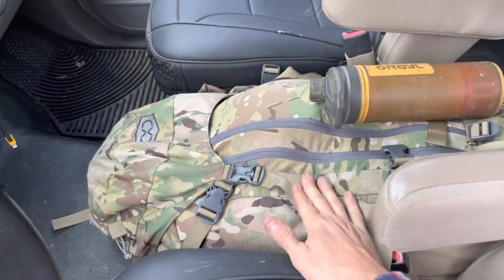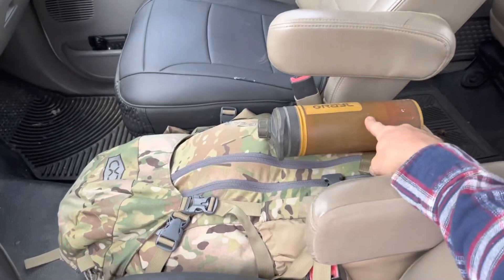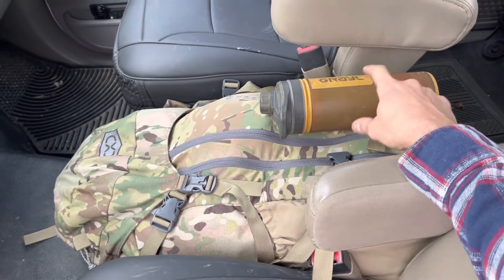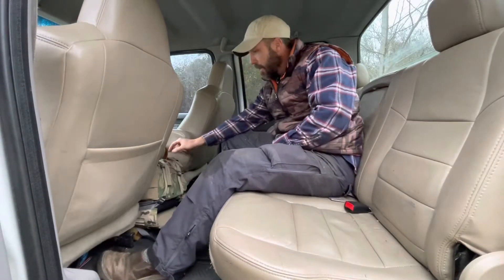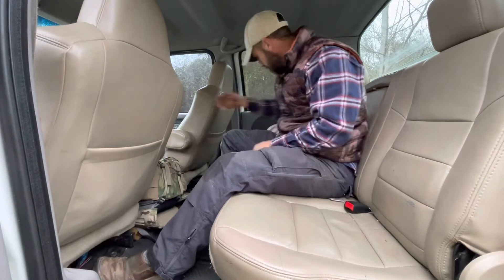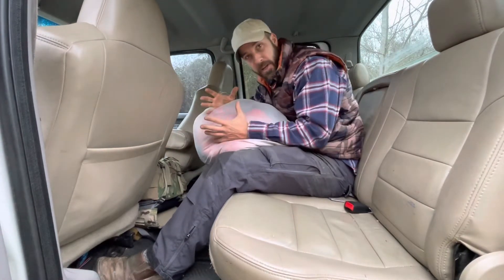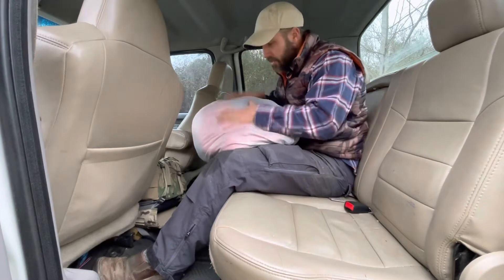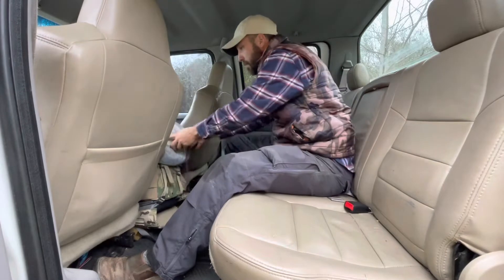I keep my pack right here in the middle between the two front seats. I keep my Grayl water filter accessible so I can take it in and out so it doesn't freeze overnight. I've done a video on the contents of the pack, but I also keep my sleeping bag in here — not inside the pack because I don't want it compressed. It's a down bag and I want to make sure it stays lofty and loose. There's an inflatable sleep pad in here that stays in the back seat mostly.